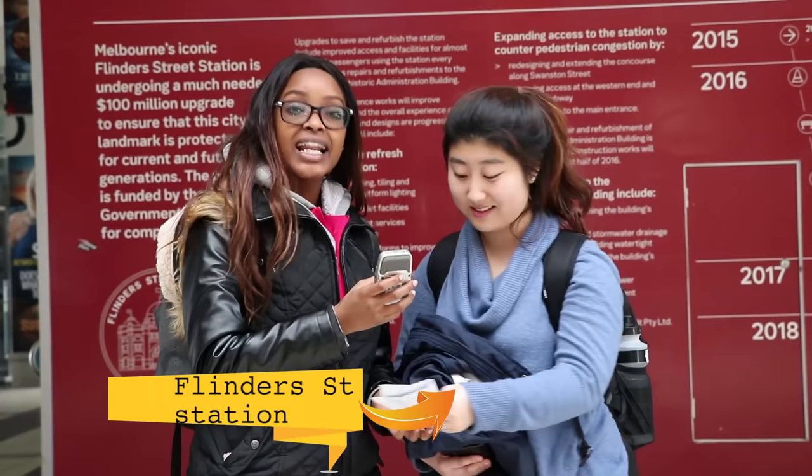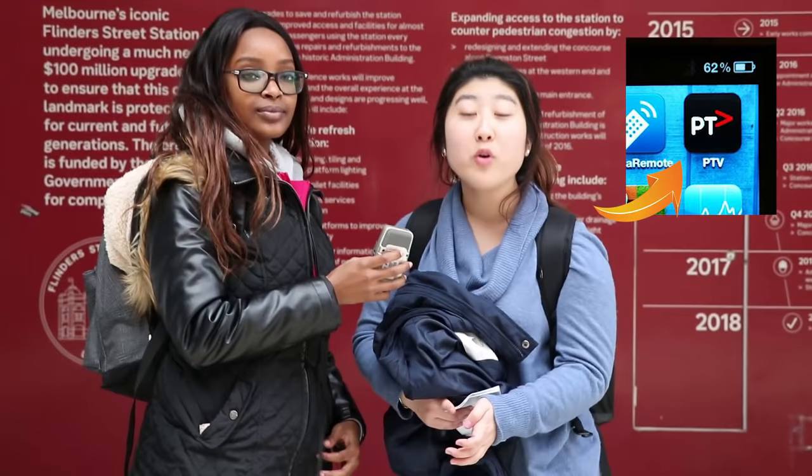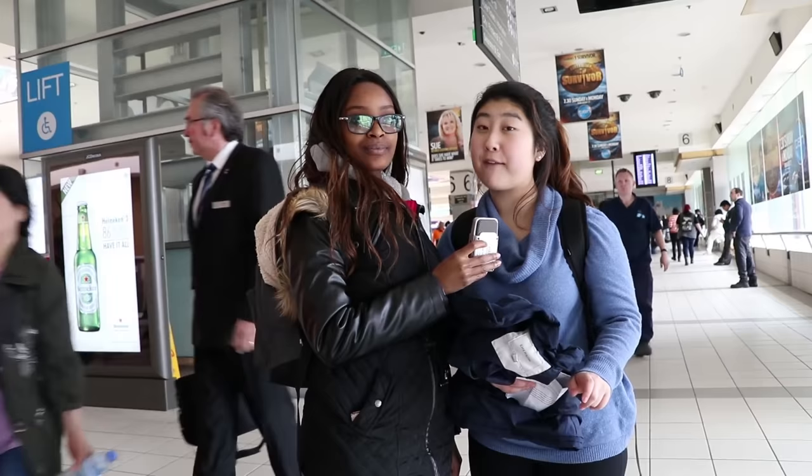We're currently at Flinders Street Station and we're planning to get off at Mount Waverley Station. The first thing we need to do is check which line goes to Mount Waverley. You can do that by checking on your PTV app or you can just ask someone at the information desk. Now we know that we have to get on the Glen Waverley train to go to Mount Waverley. Now we're going to check what platform we have to go to through the monitor.